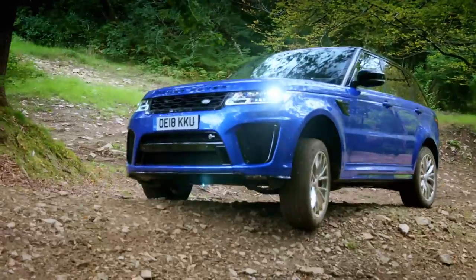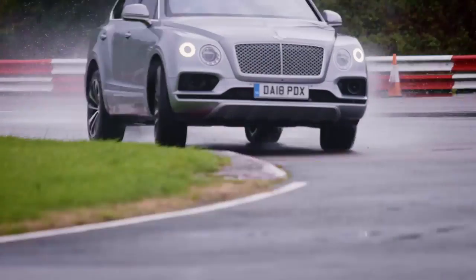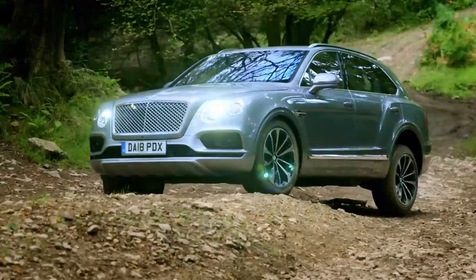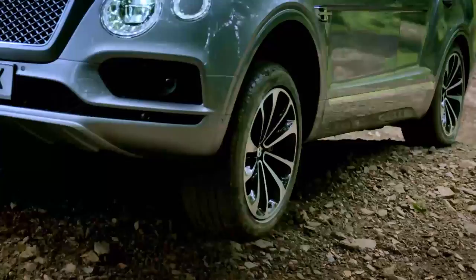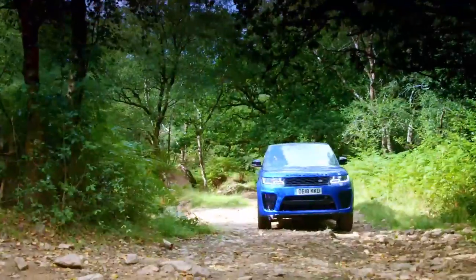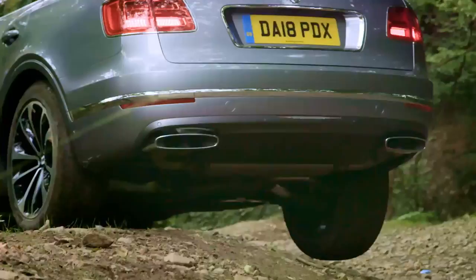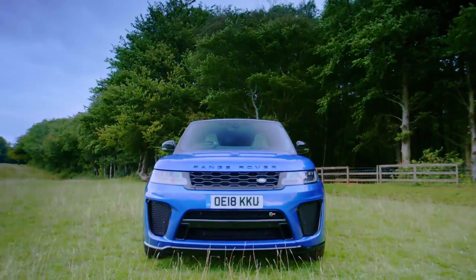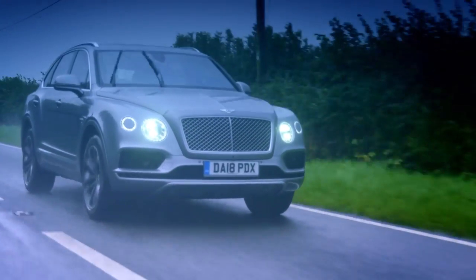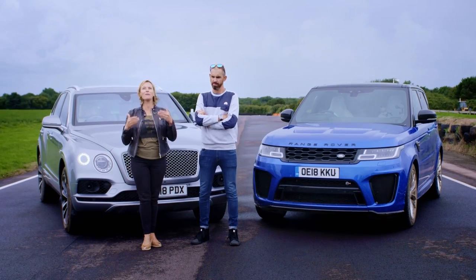It's one round all in our top-of-the-shop SUV challenge — join us after the break for the decider: a track test to see how they handle on the limit. We're on a mission to find out whether Bentley's first ever performance 4x4 SUV, the £165,000 Bentayga, can beat the £100,000 Range Rover Sport SVR. The Range Rover nudged it in round one as all its off-road experience came into play, but the Bentley fought back on the tarmac. So that leaves one area left to test: sportiness. This is my highlight of the dogfight — to see how they put their power down.